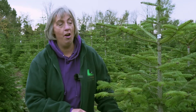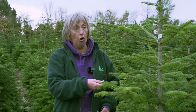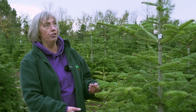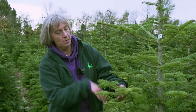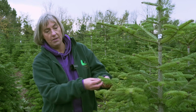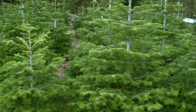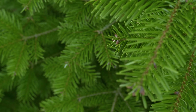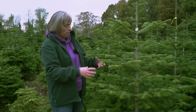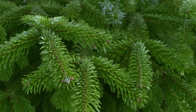This tree is the Nordmann Fir, and it is the most popular tree at the moment. People love it because the needles don't drop, but also because it's a very elegant tree. If you look how it's grown, it's symmetrical — there's space between each layer, which means baubles hang nicely and you can see them really clearly. The reason it's more expensive is because it takes longer to grow, being a slower growing tree.